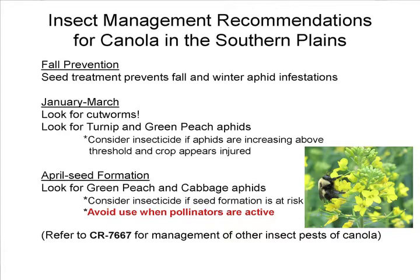What do we recommend for insect management in this part of the country? In the fall, use your seed treatments — that will really help keep the turnip aphids down. In January and March, definitely look for cutworms and start looking for the addition of green peach aphids.